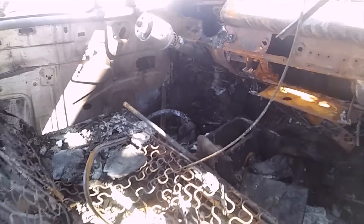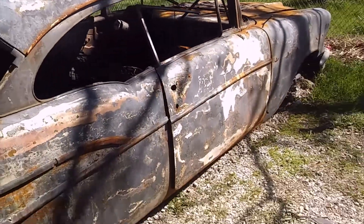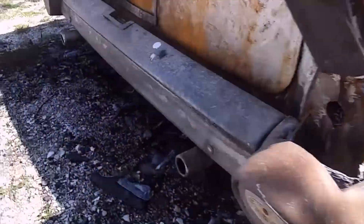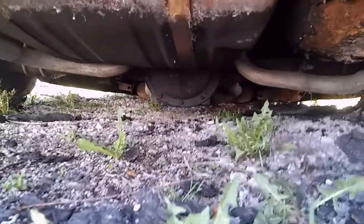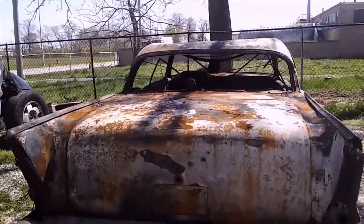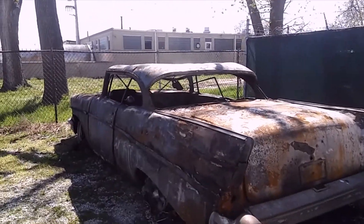I guess it might have been automatic. Floors look nice, poor roof is all dented up. Had disc brakes in the front — I can't tell what they were in with. Let's see, dual exhaust. Oh it's a Chevy because it's got a Chevy thing in there, oh that's kind of cool. Dual exhaust. Wow, poor thing.